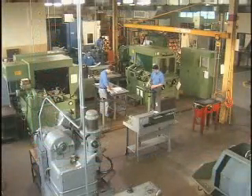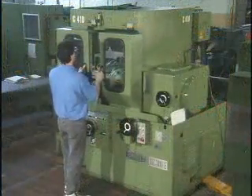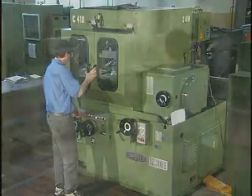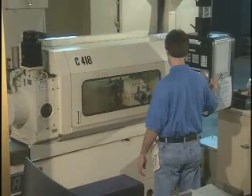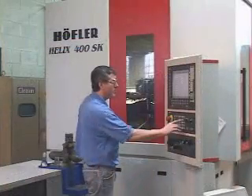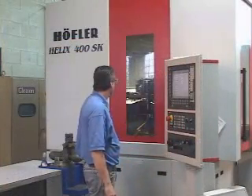We're also equipped for spur and helical grinding. External grinding operations are performed on our RZ300E Reishauer grinders. And for internal and external spur grinding, we're equipped with three CNC Kapp Niles creep feed grinders. We're also equipped with the latest in spur and helical tooth grinding — the Hoffler Helix 400.